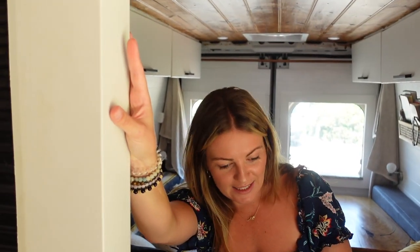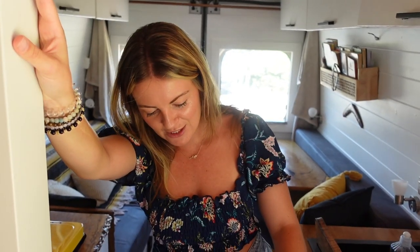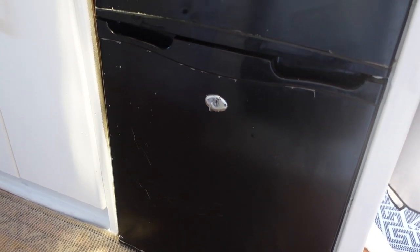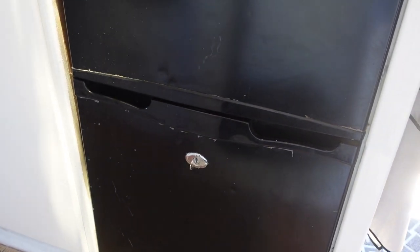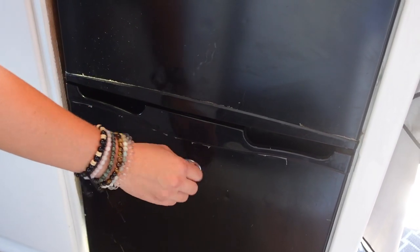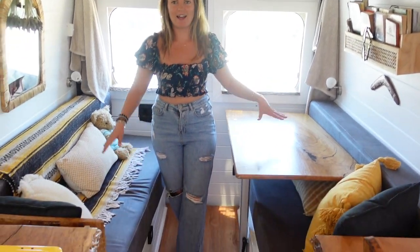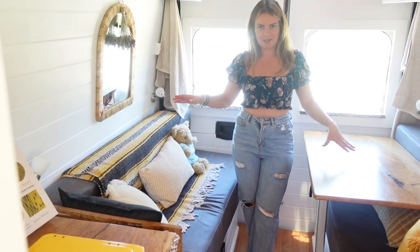We have a small little bar fridge. If you are doing a van build, one thing that has saved us is having a fridge with a lock on it, because this door will fly open, food will fall out, and Rex will eat it all on bumpy rides. After the kitchen you come into this seating slash lounge slash sleeping space.